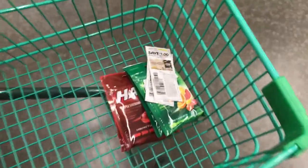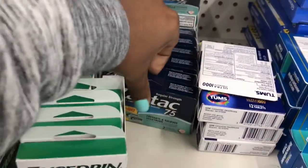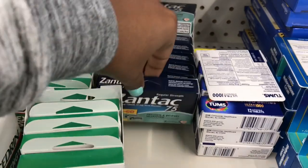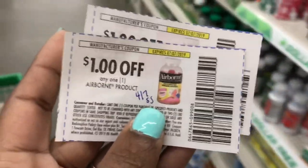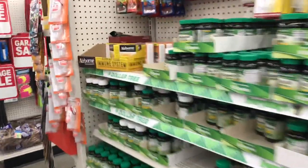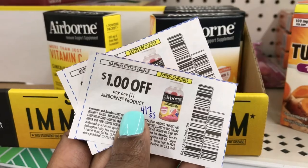I noticed they also sell Zantac here - it's the two count though. I'm not sure if we have any coupons that would qualify for the two count, but they are here. Next I want to pick up the Airborne. These came out of the 4/7 Smart Source, so it's a dollar off of any one Airborne product, which means these will be completely free.